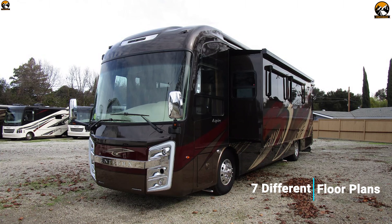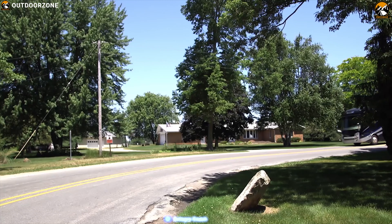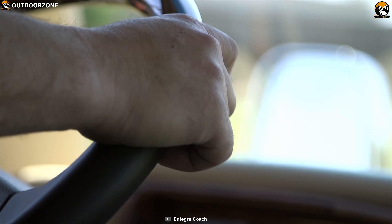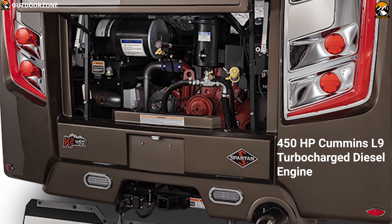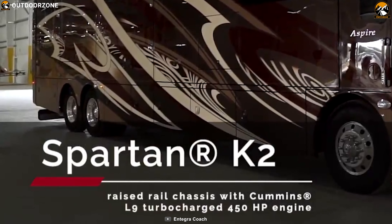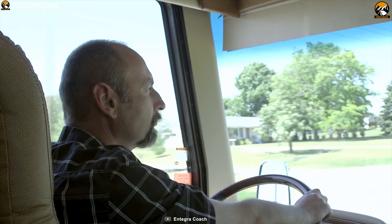This motorhome offers a total of 7 different floor plans so that you can easily customize each and every part of its interior to match your taste and convenience. It packs a powerful 450hp Cummins L-line turbocharged diesel engine with a Spartan K2 chassis and Allison 6-speed transmission to ensure a smooth and responsive drive every time.